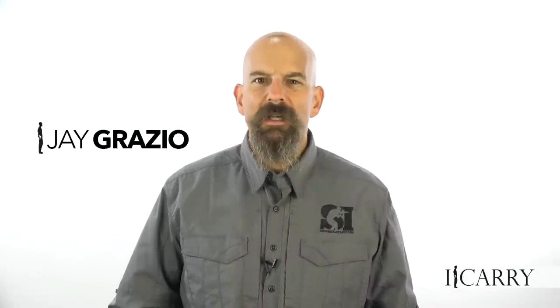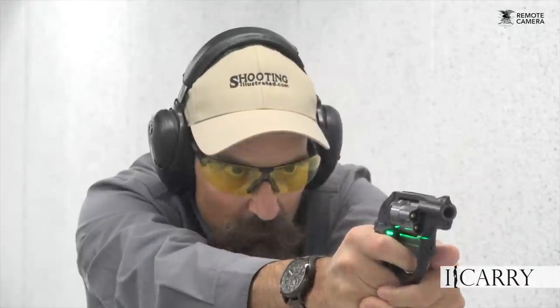Jay Grazio with Shooting Illustrated here with another entry in our iCarry series, bringing you firearms and gear devoted to home and personal defense. Today we have a Ruger LCR 38 Special in a Sticky Holster's pocket holster. We also have a Tough Products Quick Strip, a 5.11 Tactical Alpha folding knife, a Coast HX-5 flashlight, and Federal's new HST 38 Special ammunition. Let's take a closer look at this gear.